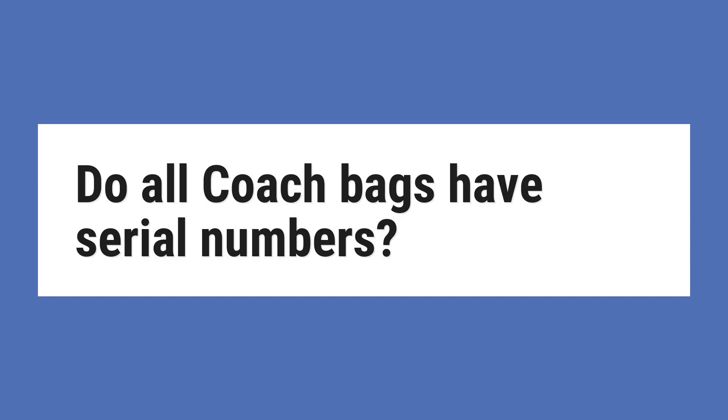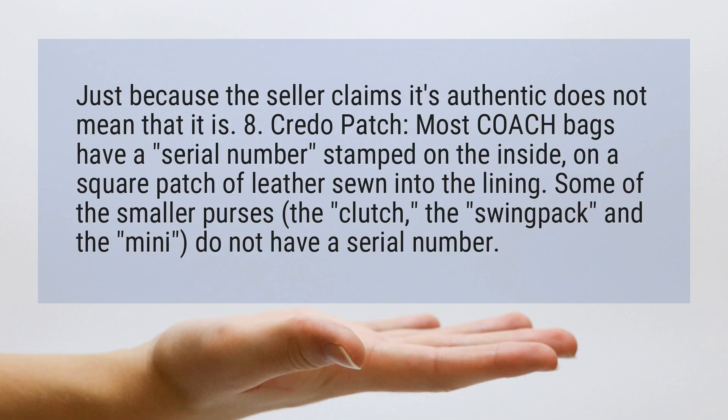Do all coach bags have serial numbers? Just because the seller claims it's authentic does not mean that it is.